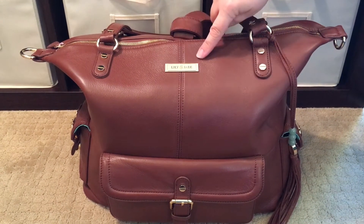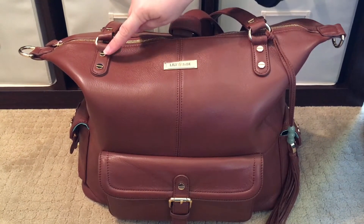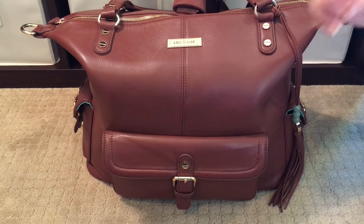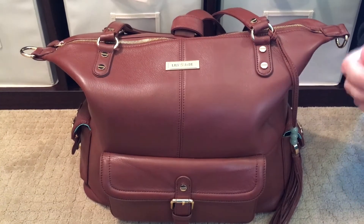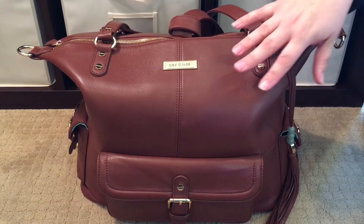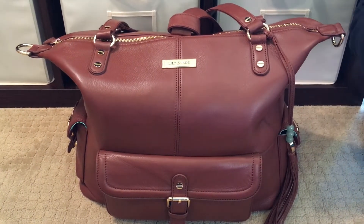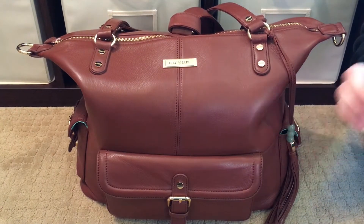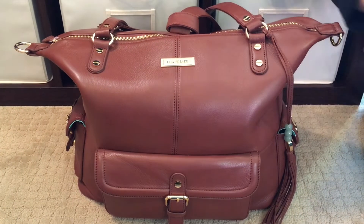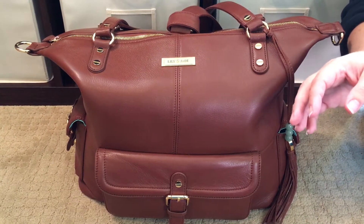You will see that the bag has all these beautiful accents — the gold Lily Jade nameplate right here, beautiful accent details, and the gold buckles. All of the hardware on this bag is very good quality. The leather on this bag is a full grain leather that Lily Jade uses. If you were to walk into a Saks Fifth Avenue and pick up the most expensive leather bag there, the leather would not feel softer, smell more wonderful, or be more supple than what Lily Jade uses.